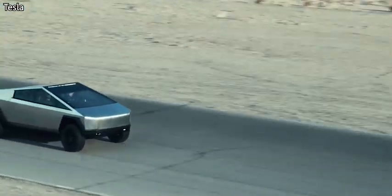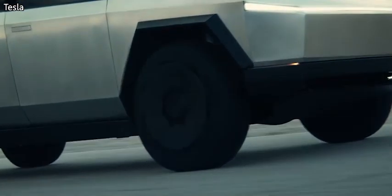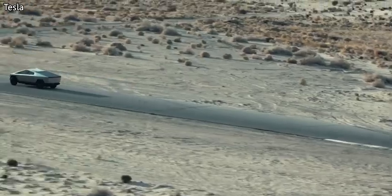You can see why Tesla's going this way, because pickups are quite popular in the US. Not so much in Europe, but we're definitely seeing more and more pickups out on the road here in the UK.